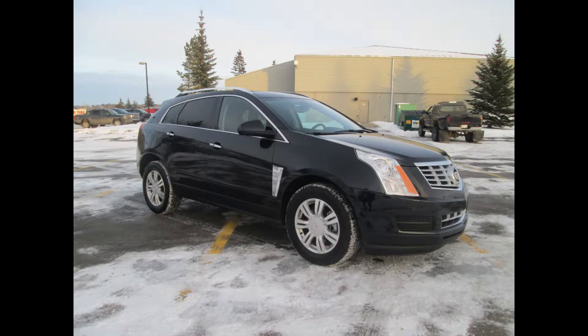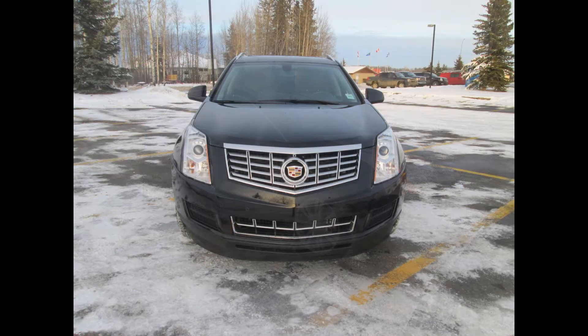Here we have a 2013 Cadillac SRX, a luxury edition with 23,800 km. This luxury SUV receives phenomenal consumer reviews on consumerreports.org — the 2013 Cadillac SRX receives a whopping 9.5 out of 10.